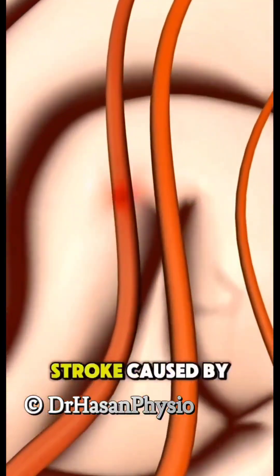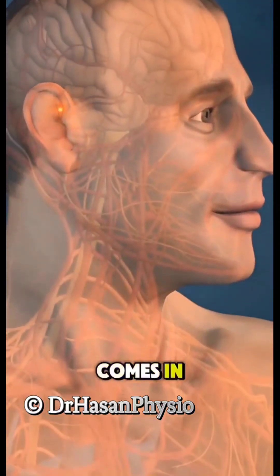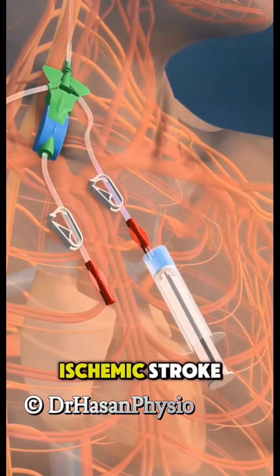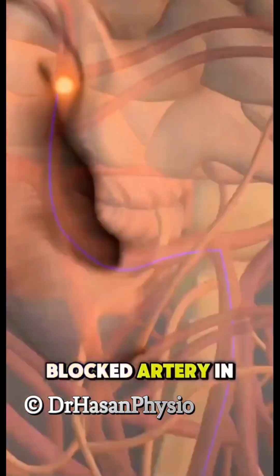Ever wondered how doctors treat a stroke caused by a blood clot? That's where TPA comes in — short for tissue plasminogen activator. It's a powerful clot-busting medication used to treat ischemic stroke, the most common type of stroke caused by a blocked artery in the brain.